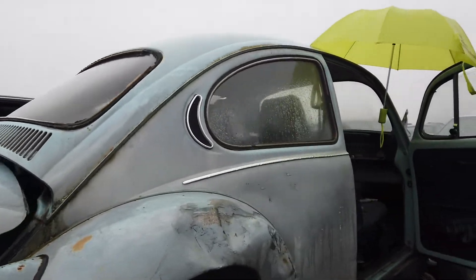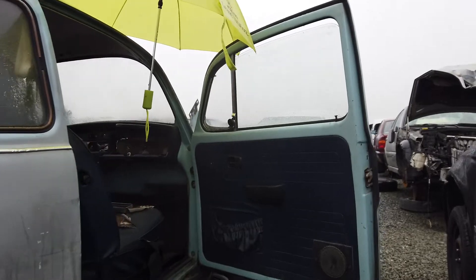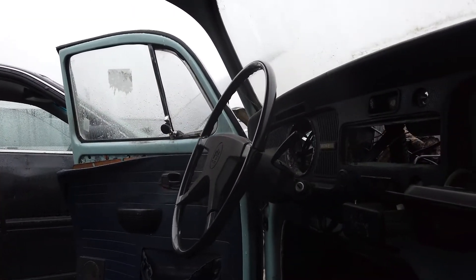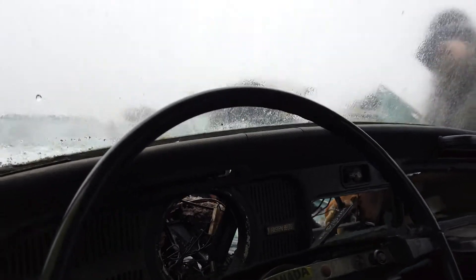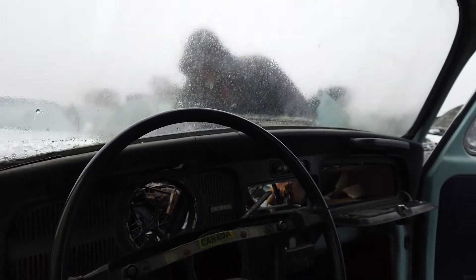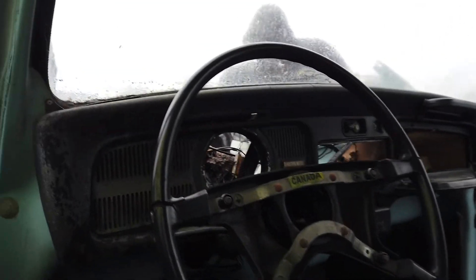This is actually a 72, but oh well — steering wheel's there, that's all I need. I'm gonna jump in there and try to get this thing out. So yeah, this is a Super Beetle, and it's got the windshield washer wiper arm thing, so it's different than what I have. But hopefully the turn signal mechanism will still work.